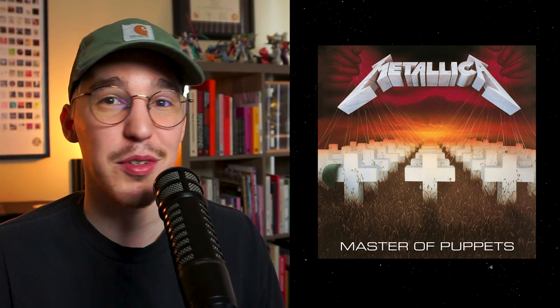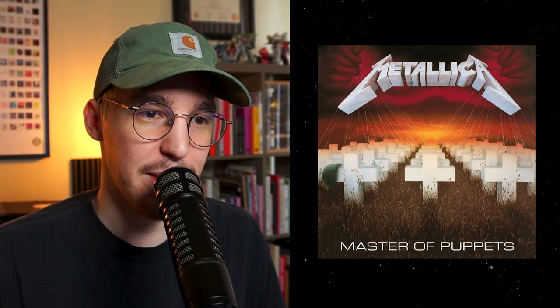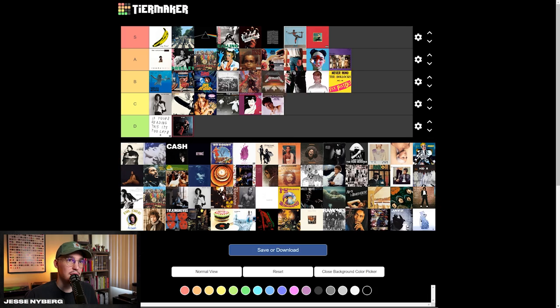Master of Puppets — I think this is an S tier. Metallica always has some crazy album arts. They were doing super cool type treatments way back. I really liked this style — the red and the cool, I think it might be Euro style down here. That one's going S tier.